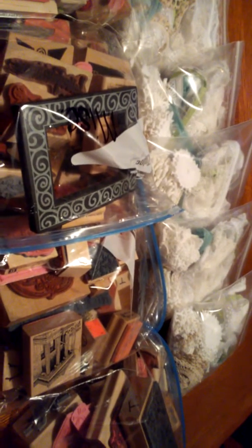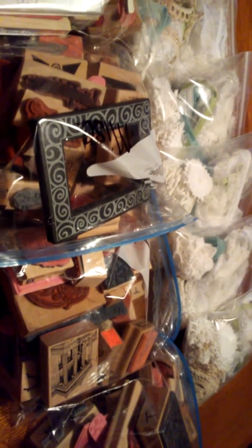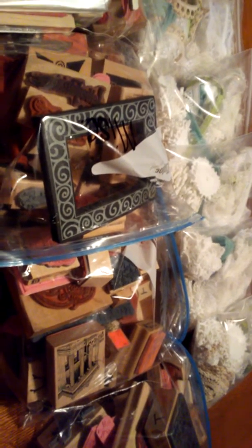Maybe I'll leave that video up so that you can see what is included in the lace and doily bag. But I'll put a note that they're getting attached to this video.